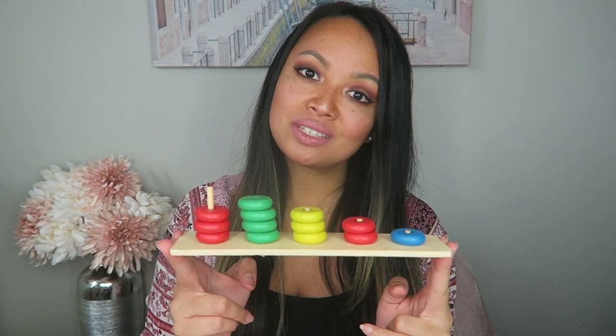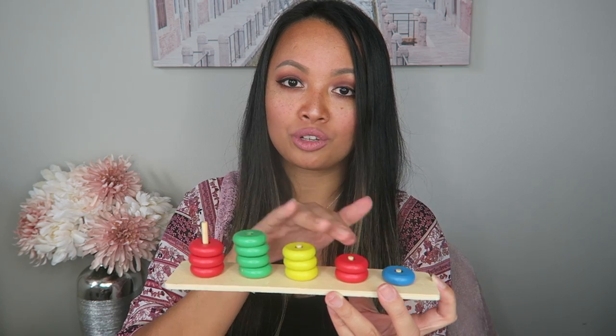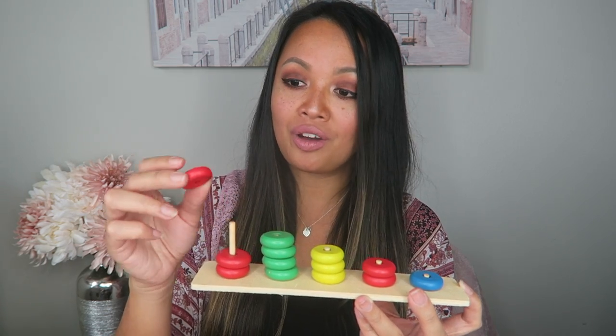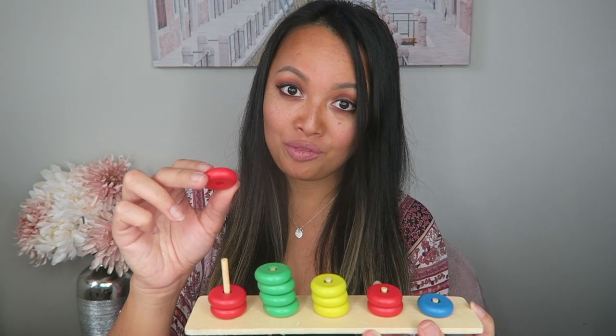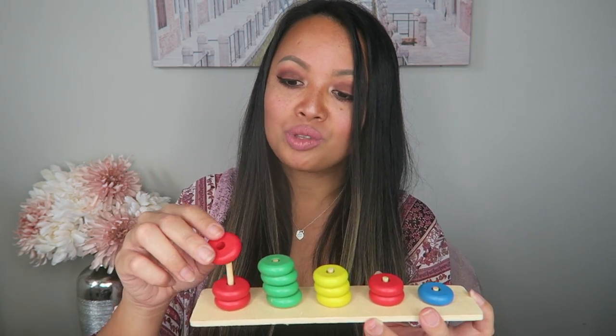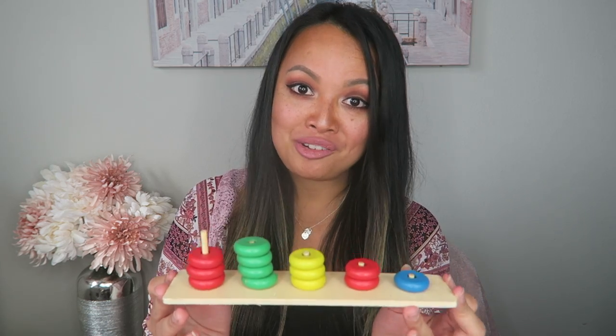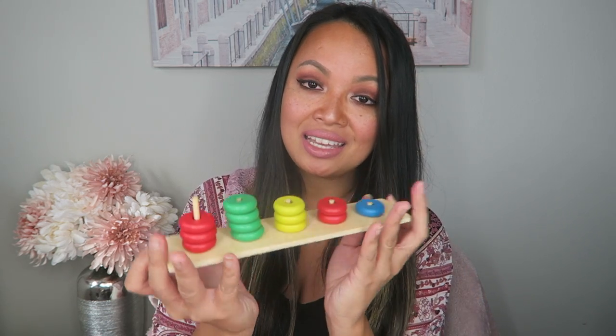Next is this little wooden stacking color toy. Not only is it perfect for sorting and matching colors, but it's also perfect for fine motor skills. She would be so hyper-focused on putting these little mini donuts — as she called them — back onto the little wooden dowels. I picked this up from Daiso for one dollar. Isn't that crazy? Such a great learning tool.